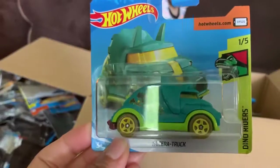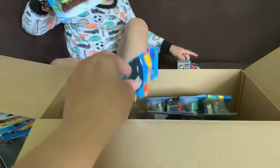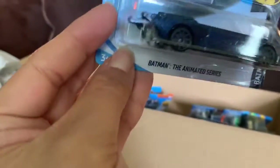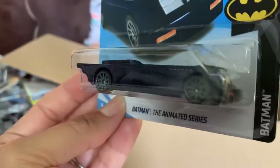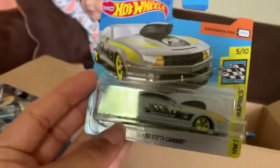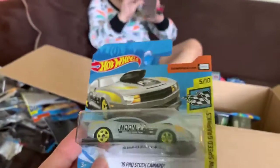This one's a Tricera truck. I think Grandma had given you one of these, right? Yeah, this one's pretty cool. But we don't have the same car with those. Let's see what else is in here. It's a Batman the Animated Series — it looks like a sparkly dark blue car. It's very sparkly — yeah, it's really cool. I think you have this one already — a 2010 Pro Stock Camaro.